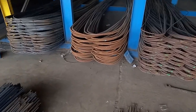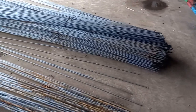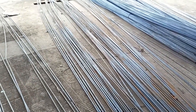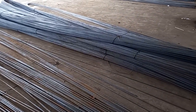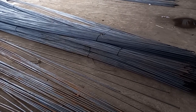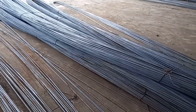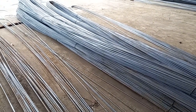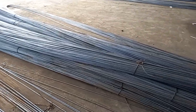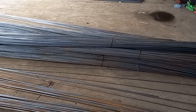Untuk besi 13 ulir dengan ukuran 12 atau 12,6, harganya 142 ribu rupiah. Kalau ukuran aslinya 12,6 yaitu 142 ribu. Untuk besi beton ulir ukuran 13 KS dari produk Krakatau Steel, harganya 185 ribu rupiah.